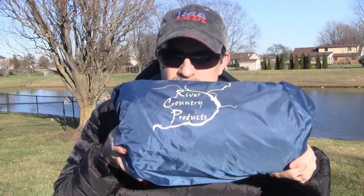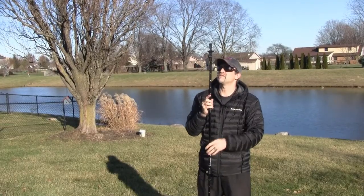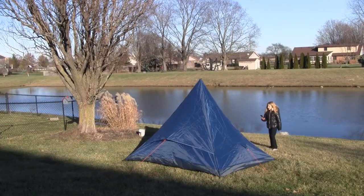I was ready to post my next review — I had the video recorded, edited, and ready to go. It was a review of the River Country Products Trekker Tent 3. There were some issues with that tent and I reached out to River Country Products about those issues. It took them a bit of time to respond, but in the meantime I had the video put together and ready. They did get back to me though — they admitted there was a problem with those tents and that they already had a new version.